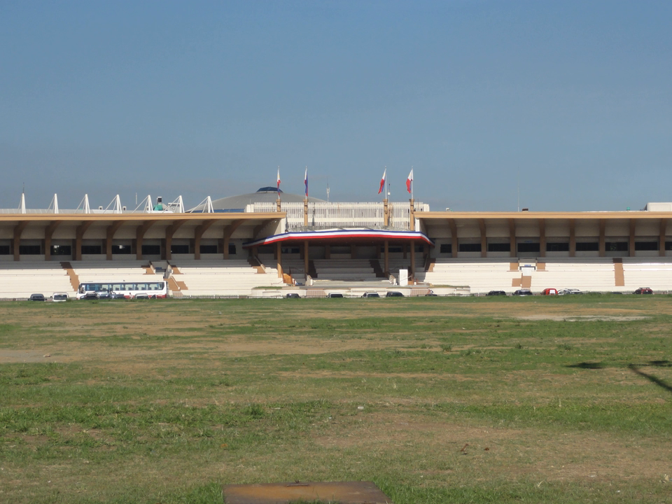The structure was completed in 1949, in time for the inauguration of President Elpidio Quirino. Years later after his death, the grandstand was renamed in his honor. The Quirino Grandstand was expanded over the years to accommodate more people, and the triumphal arch was eventually gone.